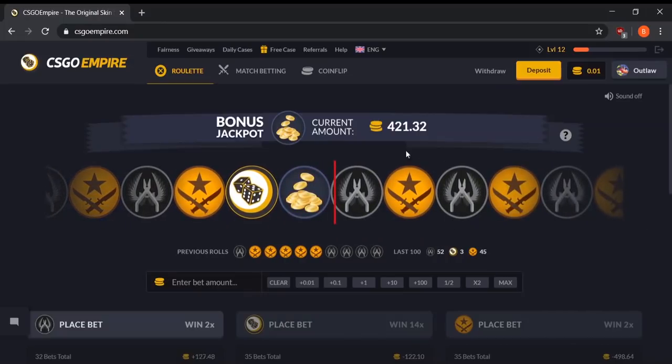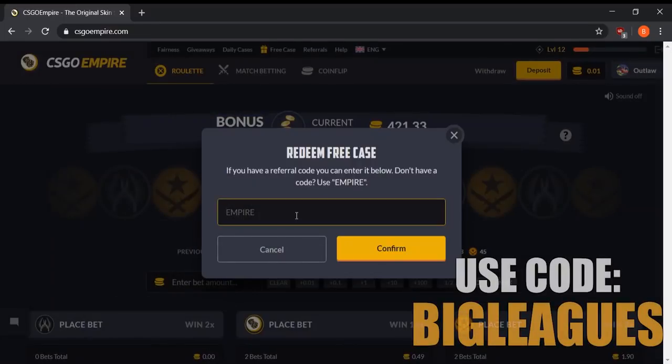The first thing you want to do is go over to free case, click on open case, and type in the code 'bigleagues'. It's going to be on screen as well as in the description. I really encourage you guys to use this bonus code because it gives you some free money on the site. You get to open a free case and if you win anything you can withdraw it instantly. Definitely recommend the code bigleagues.